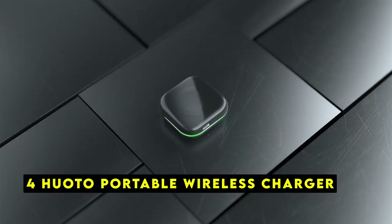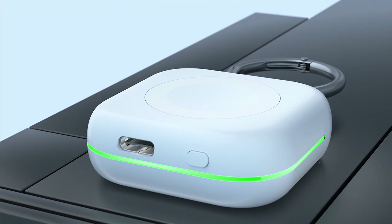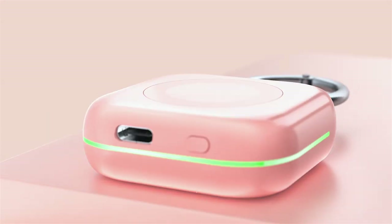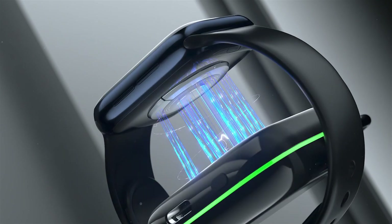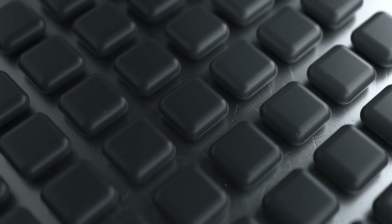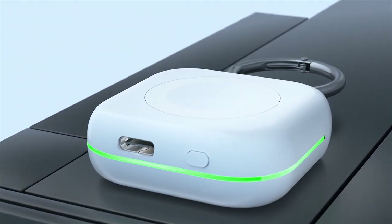At number 4 is the Huoto Portable Wireless Charger. The Apple Watch 10 is a powerful tool for staying connected and healthy, but what happens when you're on the go and your battery starts to dwindle? That's where the Huoto Portable Wireless Charger comes in. This compact and convenient accessory ensures your Apple Watch 10 stays charged, no matter where your adventures take you. One of the biggest advantages of the Huoto Charger is its wireless design — forget fumbling with cables. The built-in magnet seamlessly aligns with the back of your Apple Watch 10, initiating charging instantly. This eliminates the frustration of tangled wires and ensures a quick and effortless experience.